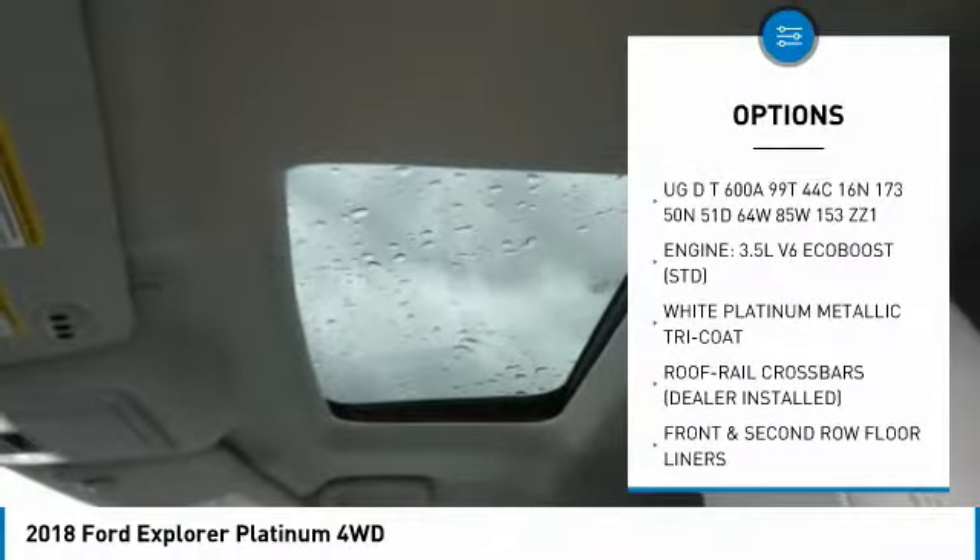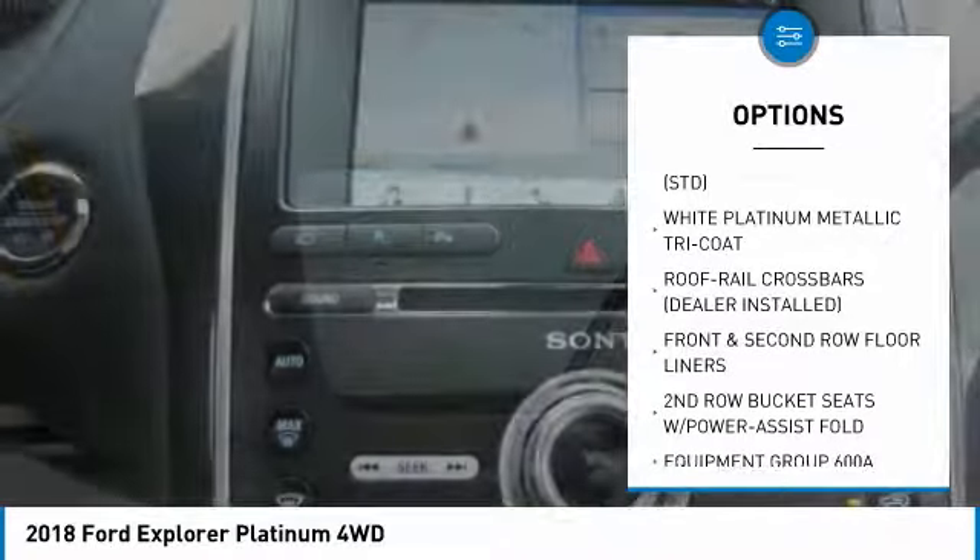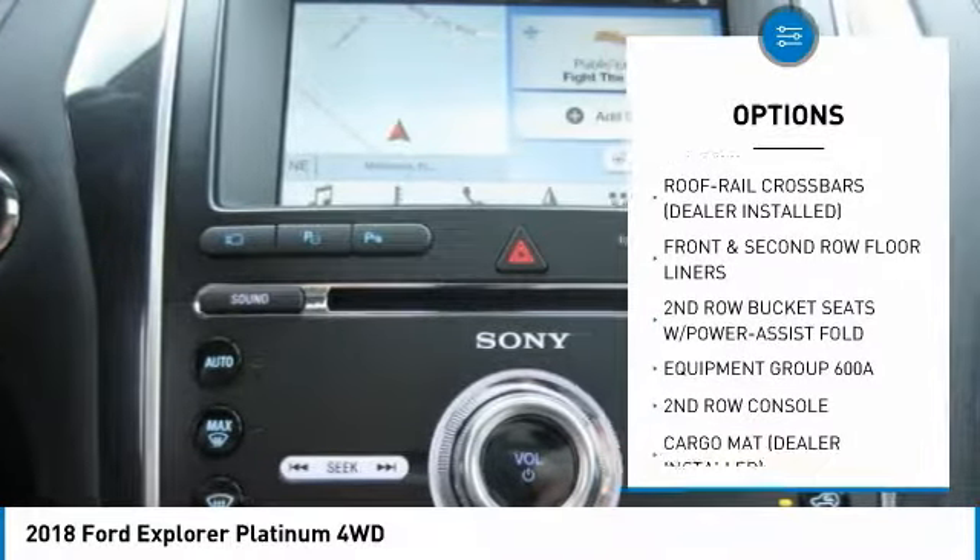Navigation system. Power lift gate. Anti-lock braking system. Tow hitch. Power steering.